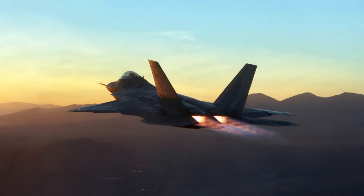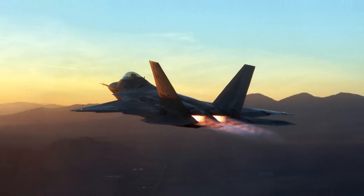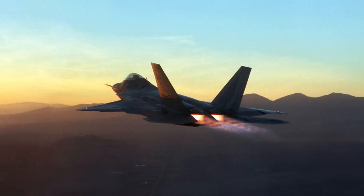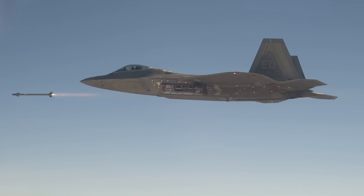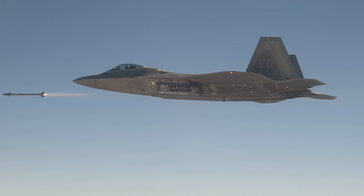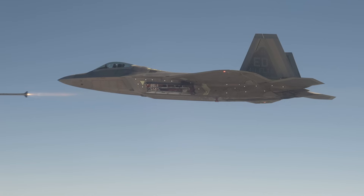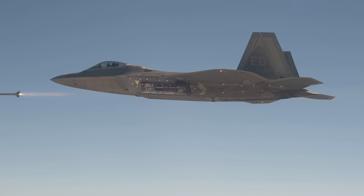The F-22 Raptor is a fifth-generation fighter jet renowned for combining stealth, supercruise — sustaining supersonic speeds without afterburners — supermaneuverability, and advanced avionics in a single platform. Its sleek, stealth-optimized design features diamond-like delta wings, leading-edge extensions, and internal weapons bays that reduce its radar signature and improve aerodynamic efficiency.